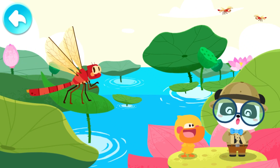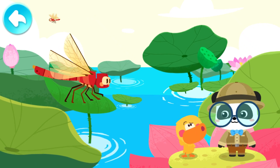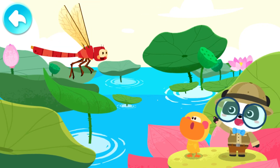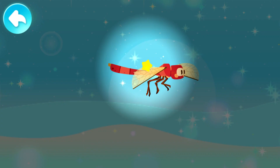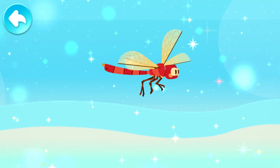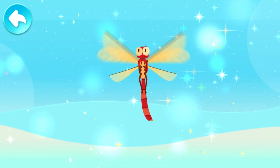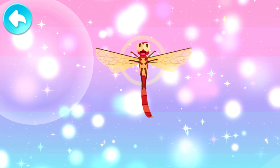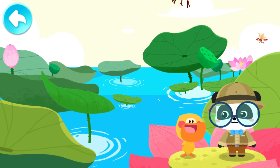A dragonfly is an excellent pilot. A dragonfly is capable of various flying stunts. Does it fly as fast as Superman? The dragonfly air show begins! Vertical flying! Flying in circles! Retreat at high speed! The dragonfly can even hover in the air! That's fantastic!